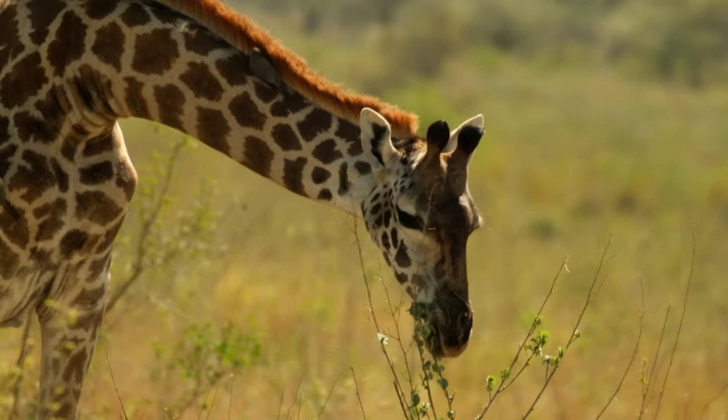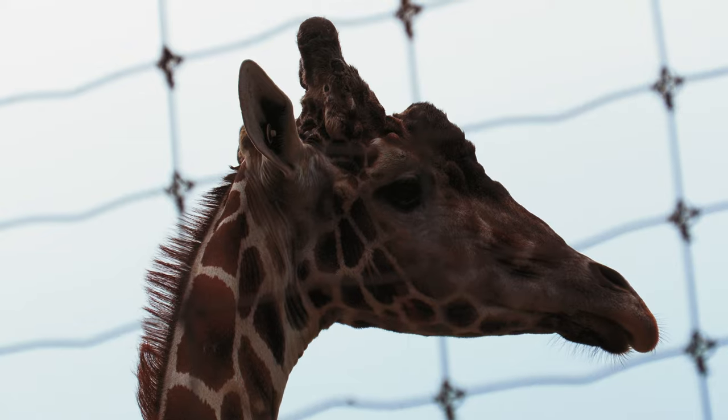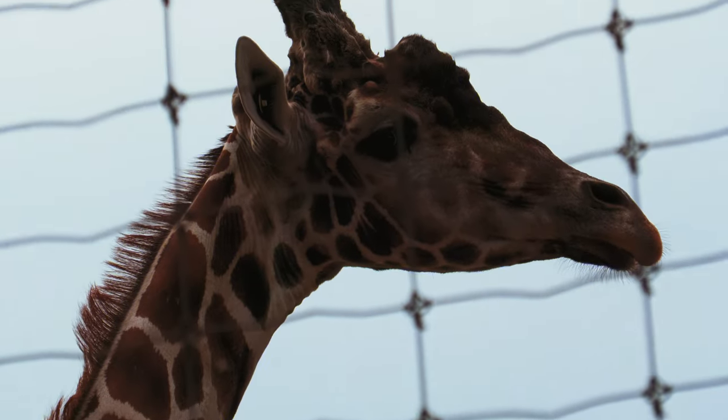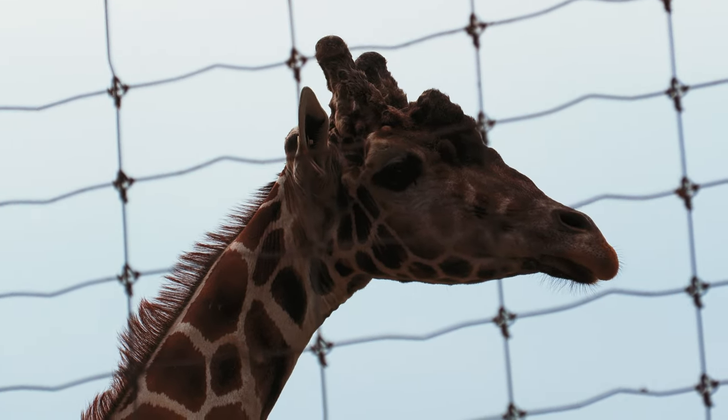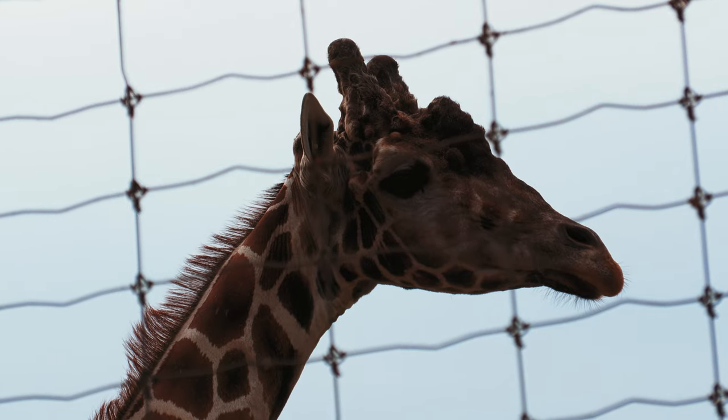And listen to this. So that is a recording of the mating songs of leafhoppers. Tell us a little bit about what we're hearing.